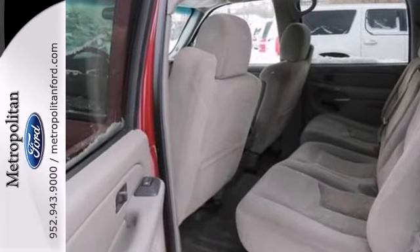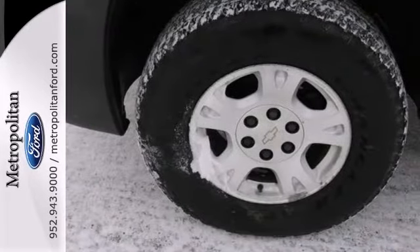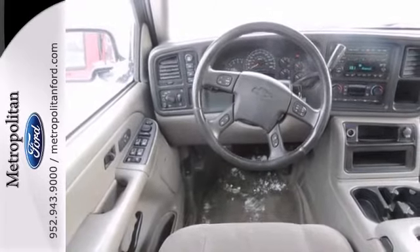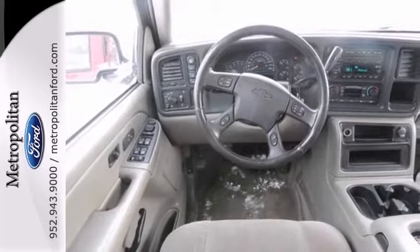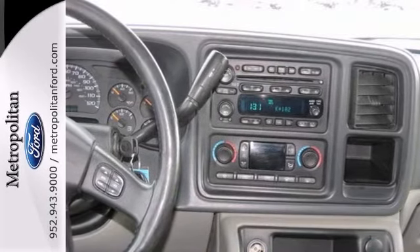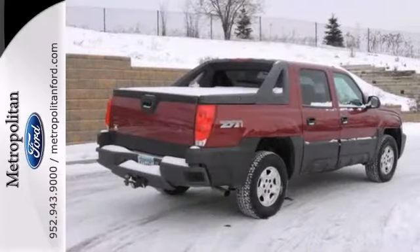Technical features include a powerful V8 engine, four-wheel anti-lock disc brakes, driveline traction control and electronic stability control. Converting easily from an SUV to a pickup and back again, this Avalanche is counted among the most versatile vehicles on the road.